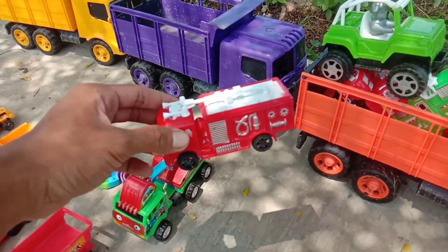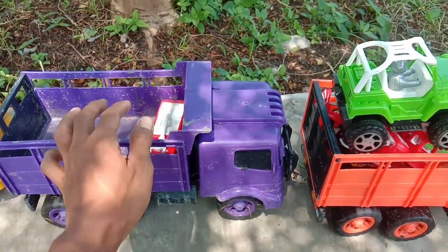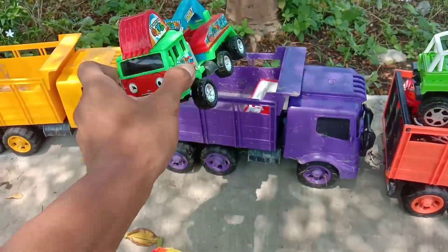Wow, mobil damkar, teman-teman. Warna merah. Keren sekali. Kita angkut sebelah sini, teman-teman. Wow, kalau yang ini beko keruk. Warna hijau. Keren.